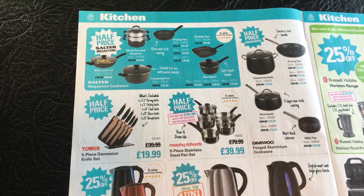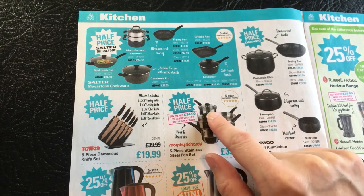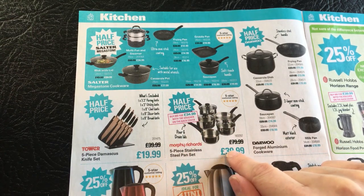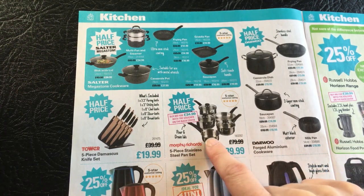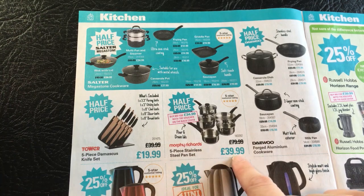And the last of the pots here is a Morphy Richards five piece stainless steel pan set. It comes with a frying pan, three pots with lids, and a little milk pot. It's got pouring drain lids - I'm sure this one was in the last magazine. And it is for sale half price at £39.99.